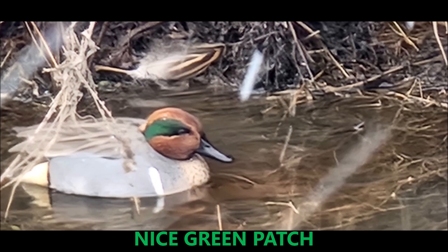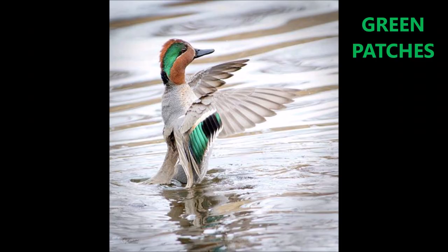Here's the drake, or male duck. He's got a little more color than the female — a nice green patch on his head and nice green patches on its wings.